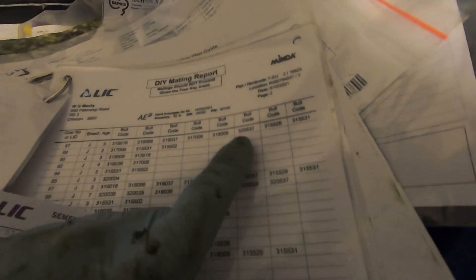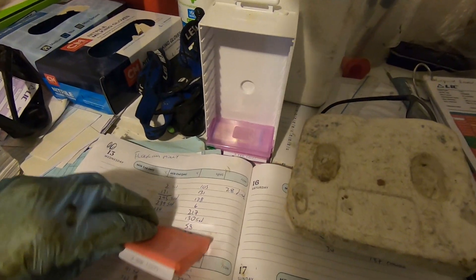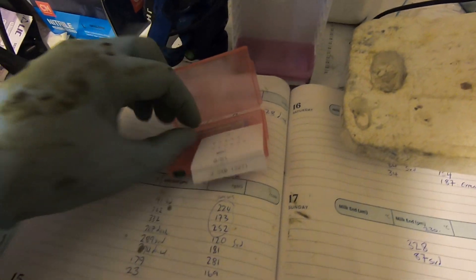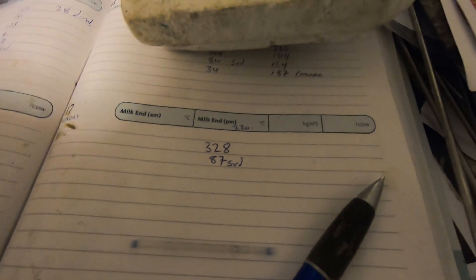There is one — 320 — but it's 537 and that's 029, so she's good for sex semen. Nice little cow too. One straw — and see down here I just put beside the number 87 and we're using six, so that's how I differentiate.